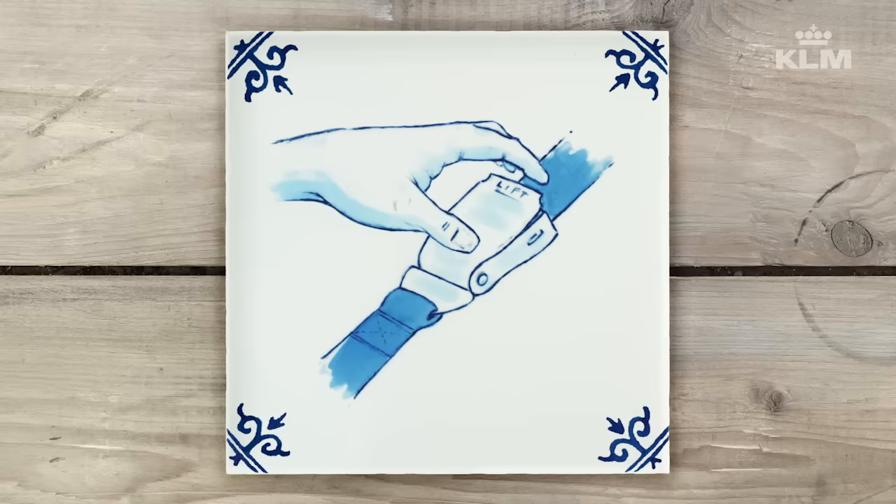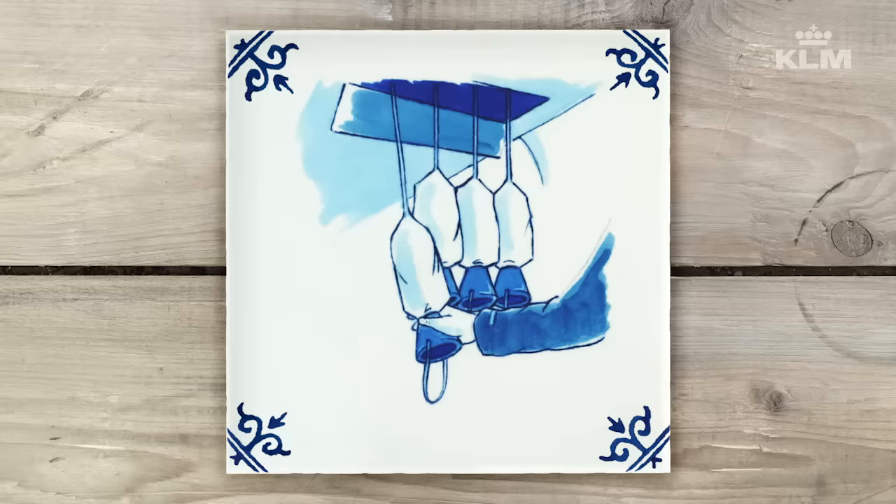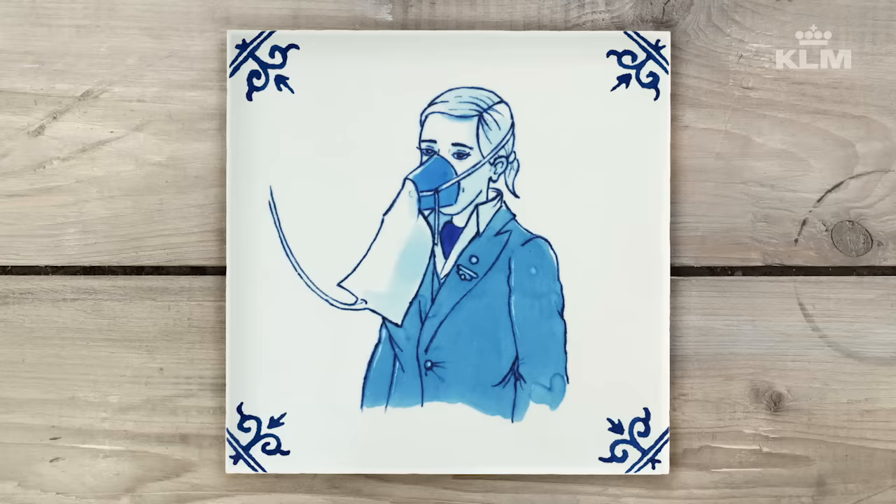To release the seatbelt, just lift the buckle. If there is a sudden decrease in cabin pressure, your oxygen mask will drop automatically in front of you. Pull the mask towards you to start the flow of oxygen. Place the mask over your nose and mouth and breathe normally. Make sure your own mask is well adjusted before helping others.